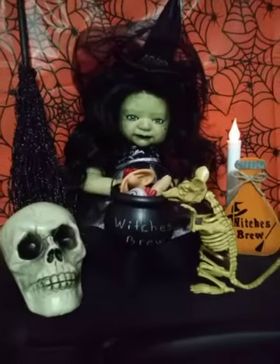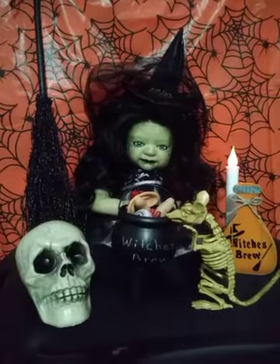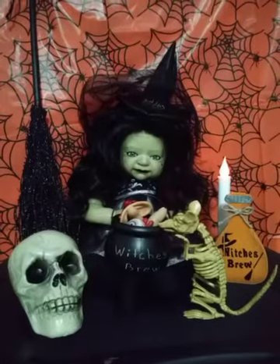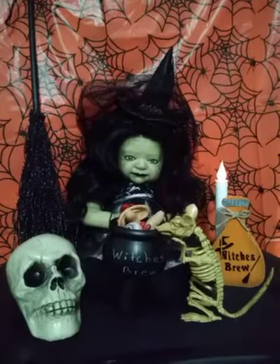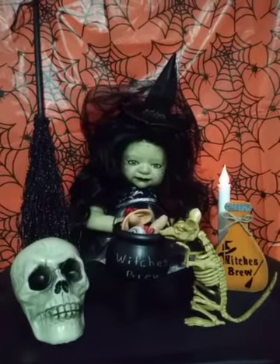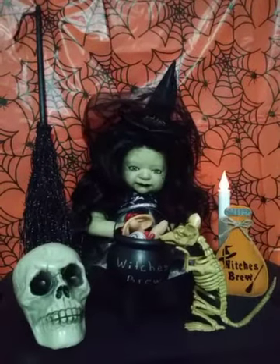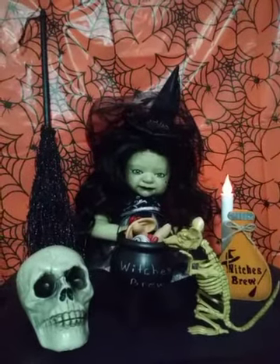Well, I hope you all love my baby. She will be going home to her mom probably within the next couple of days — she will be shipped out to her new mom. And I look forward to making another one. Alright guys, that'll be it for now. Have a spooktacular evening! Thank you again for watching, and have a great day. Bye for now.